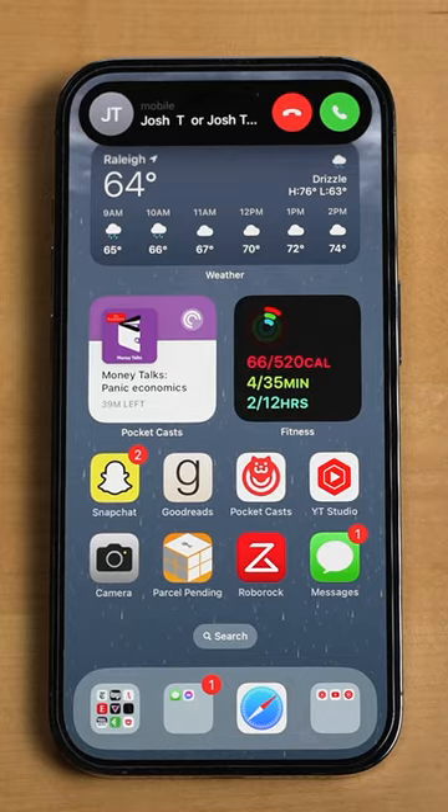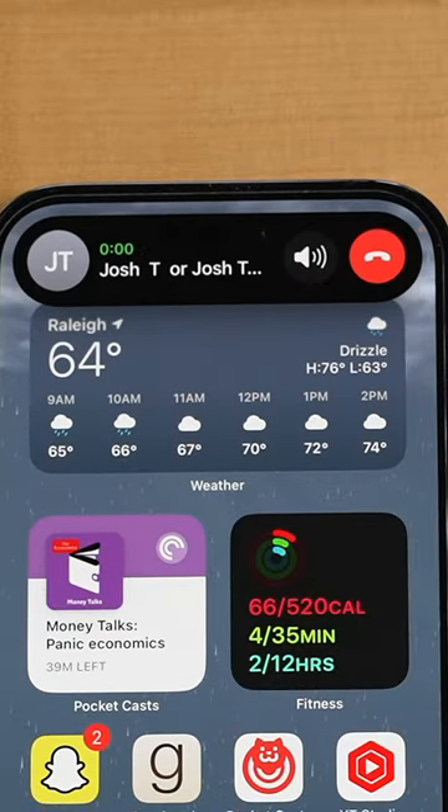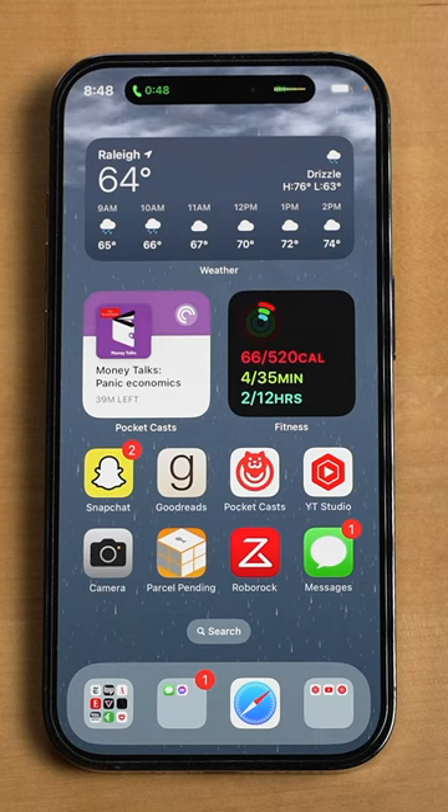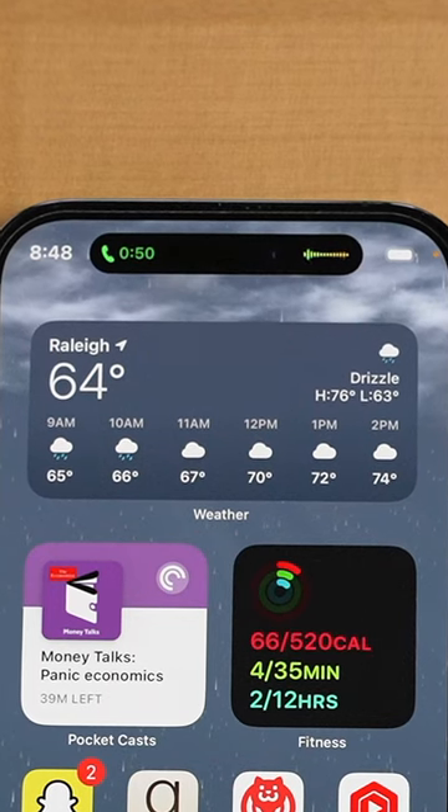Number two, phone calls. Like music and podcasts, having a place to always tap and go back to a phone call is very useful, and Apple really took their time with the details. The little waveforms are timed to the different voices in the call.